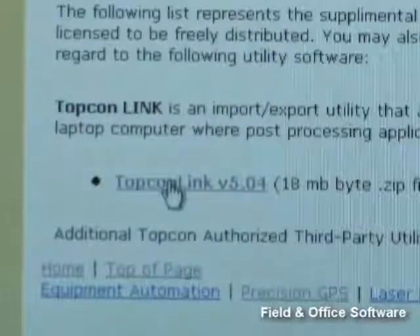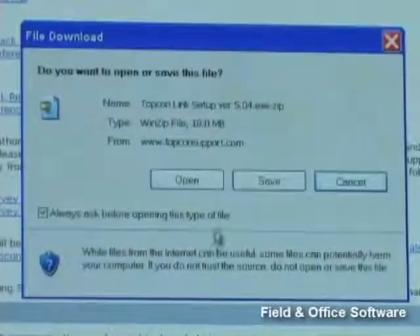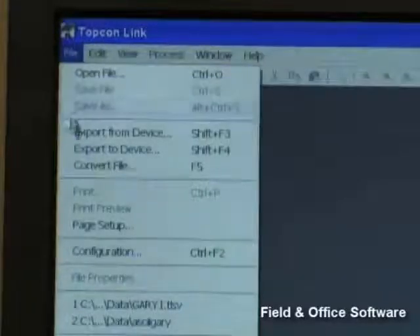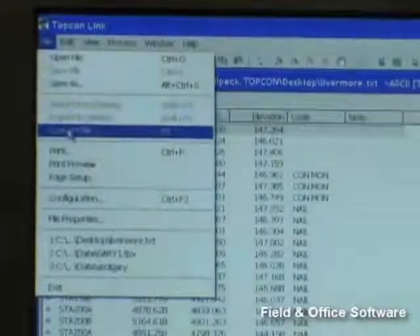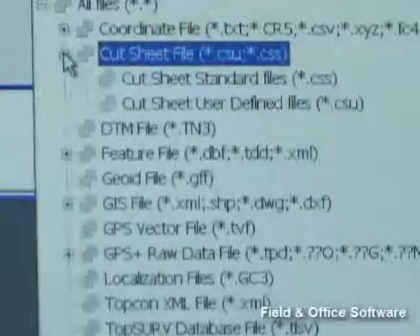If you only require a data download and management tool, our TopLink translation software is available at no charge on our website. TopLink allows you to translate and utilize different file formats for importation into whatever software you are running in the office. TopLink supports the most commonly accepted data formats for the engineering and construction fields.